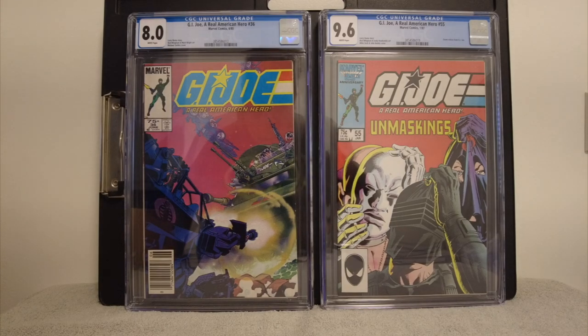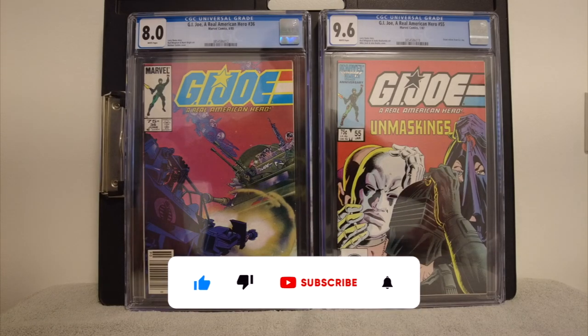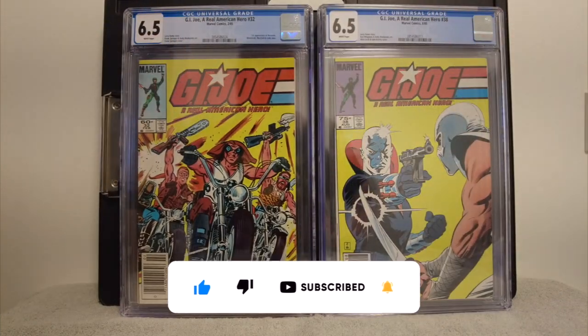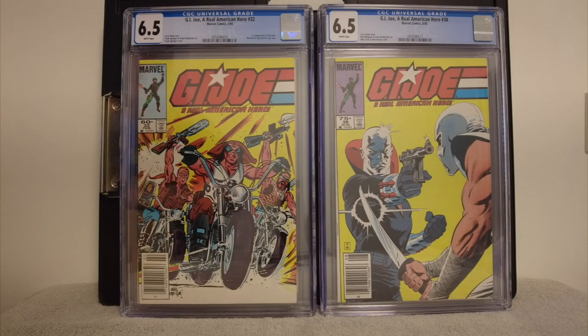I got an 8.0 on the one on the left, which is G.I. Joe #36. I like that cover, though it is a newsstand. Maybe it has a little bit more of a pop because of the newsstand. Let me know in the comments below when newsstands surpass comic shops, because comic shops were so new that I don't think newsstands mean anything in the early 80s — these books are like '82, '83.